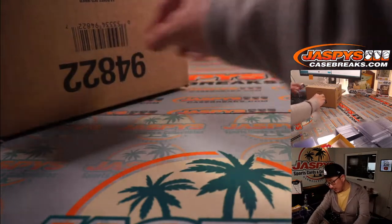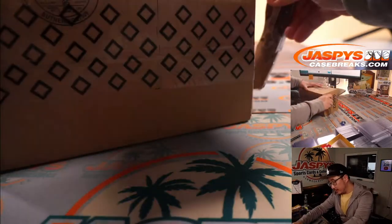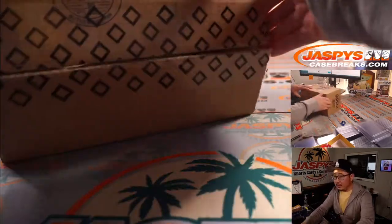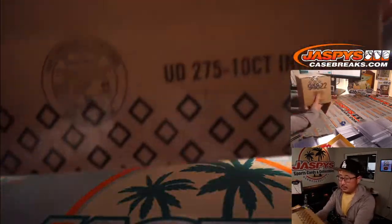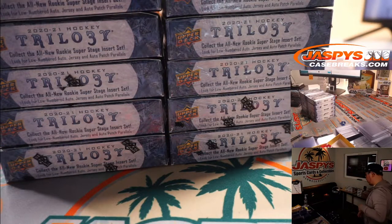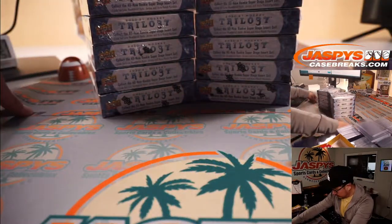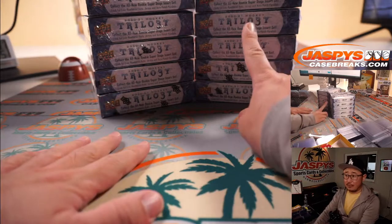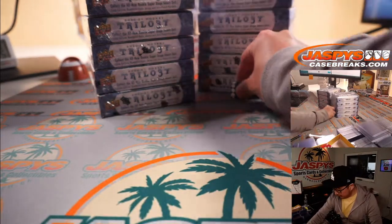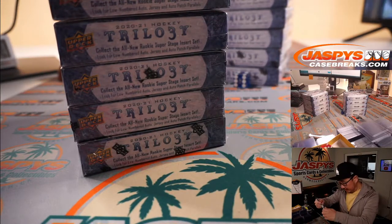There are ten boxes per inner, so now let's see which five boxes we're going to do here. Five boxes on either side — one, two, three for the left side; four, five, six for the right side — and it's four. We'll save the others for Random Team 2.